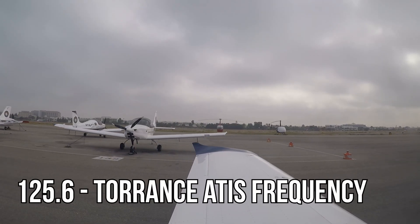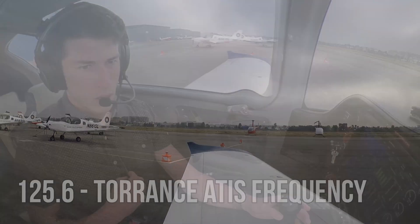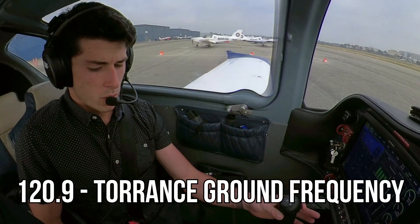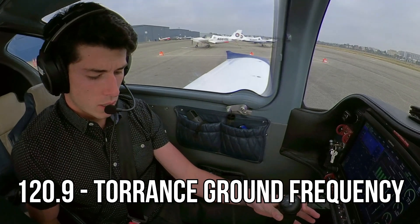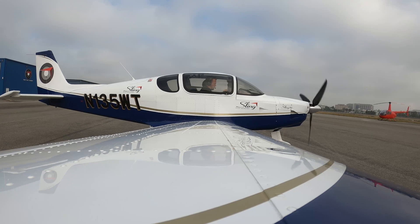Torrance Airport, information India, time 1-4-4-7 Zulu, wind calm, visibility four, haze. Torrance ground, experimental sling 1-3-5 Whiskey Tango is at Sling Pilot Academy for runway 2-9-0 with information India. Sling 1-3-5 Whiskey Tango, Torrance ground, runway 2-9-0, taxi via Echo Health Juliet.